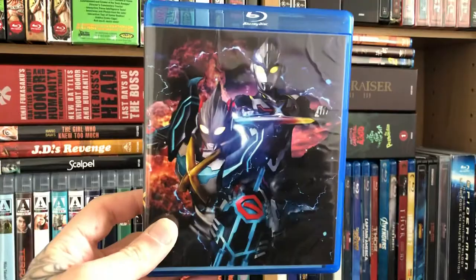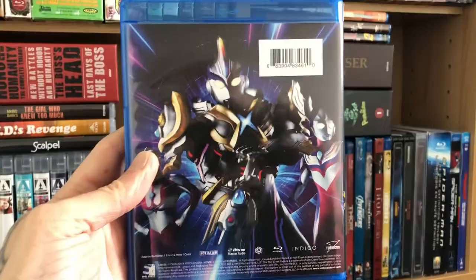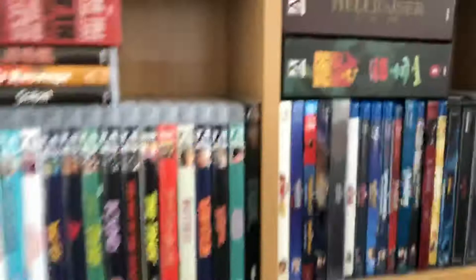That's what the Blu-ray looks like — Ultraman X. This goes with the rest of the Mill Creek Ultraman releases, which I have all of them up to date. Pretty cool release.